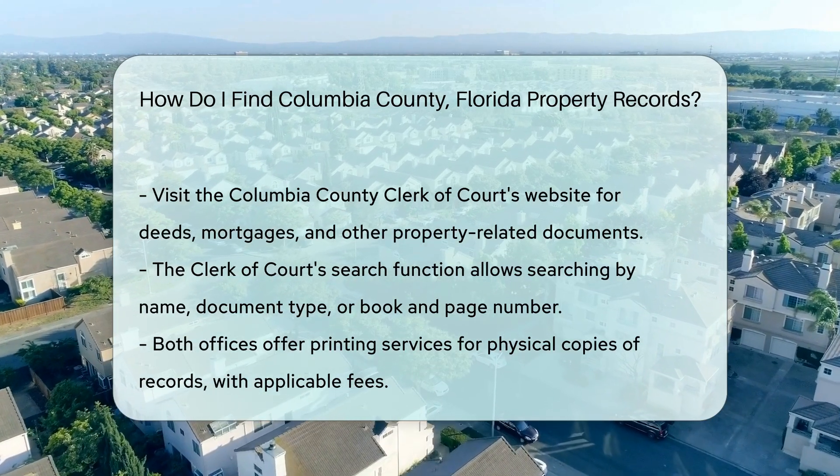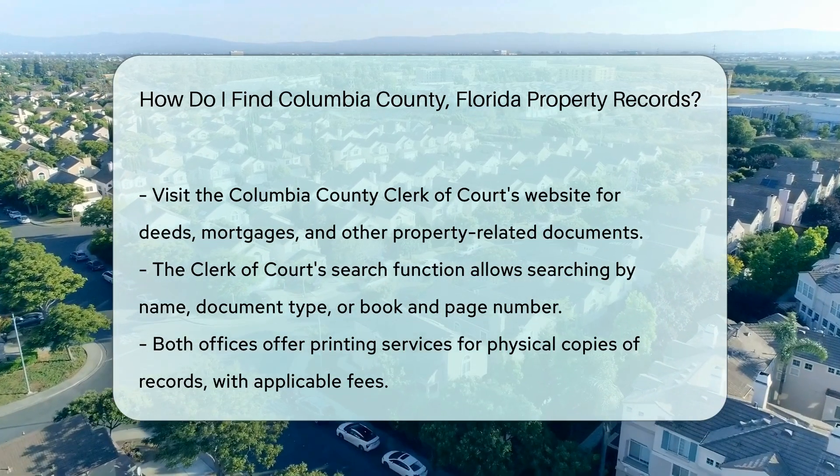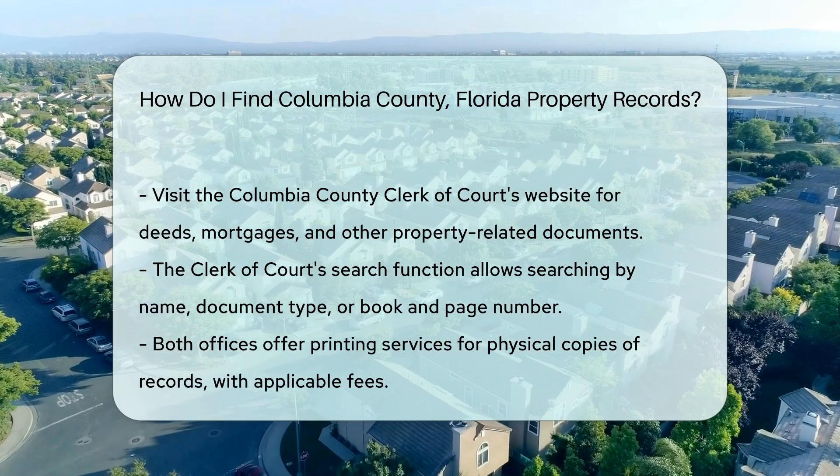If you need physical copies of records, both offices offer printing services. Fees may apply, so check their websites for the latest pricing information.